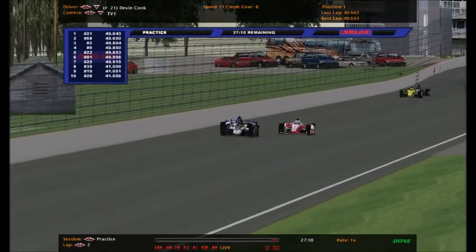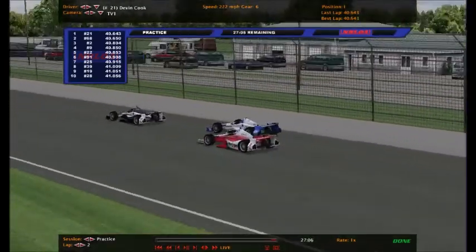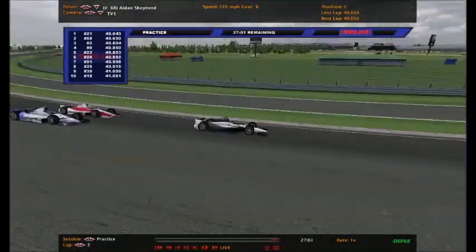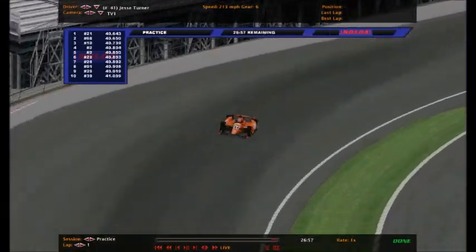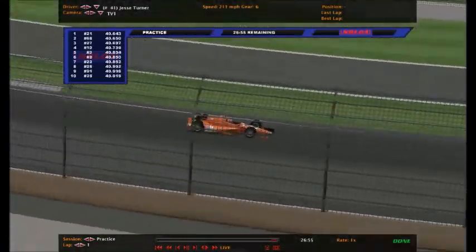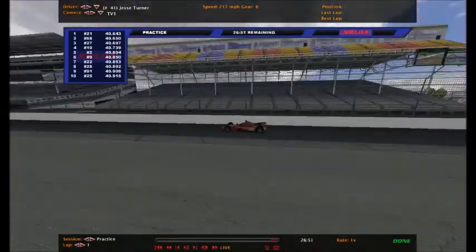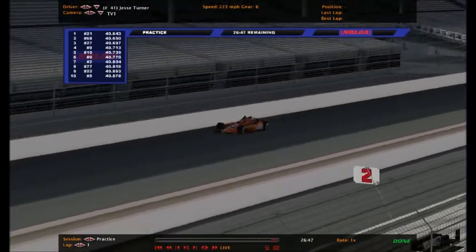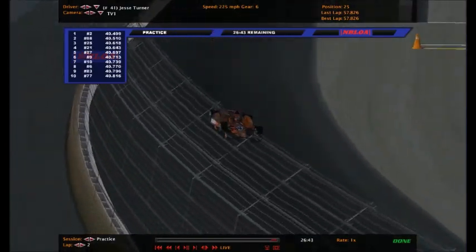Davey Johnson was fastest in practice number one on Saturday with the full-time drivers only. This is an extended half-hour practice session, giving the Indy 250-only drivers a chance to get used to their cars and also giving more practice time to the full-time drivers. Here's the number 41 of Jesse Turner - kind of a shame he missed a full-time ride, but it's good to have him here racing in the Indianapolis 250.